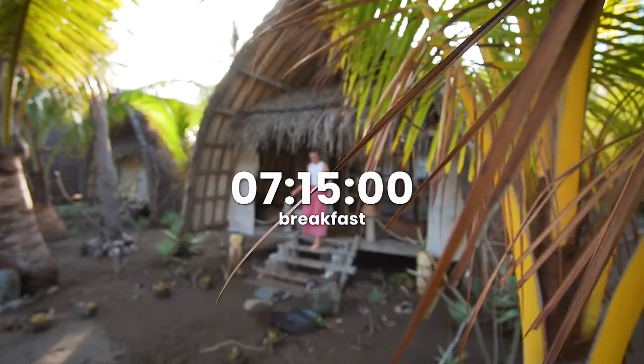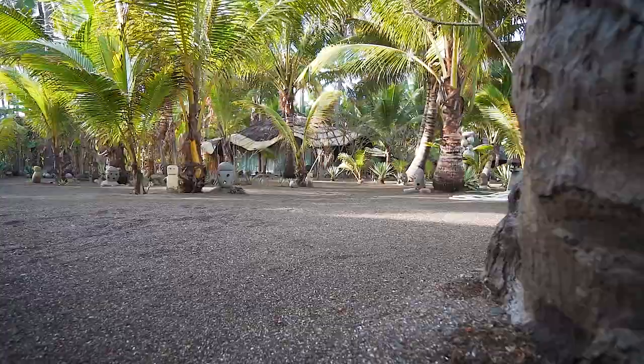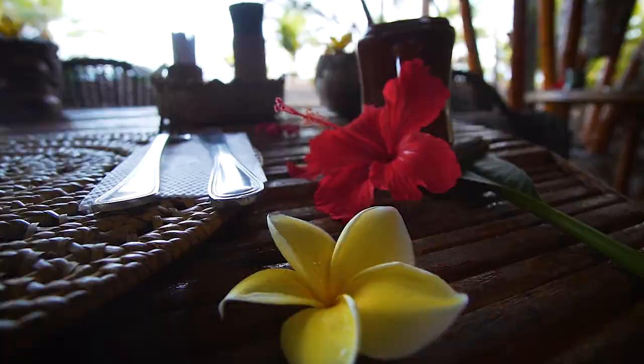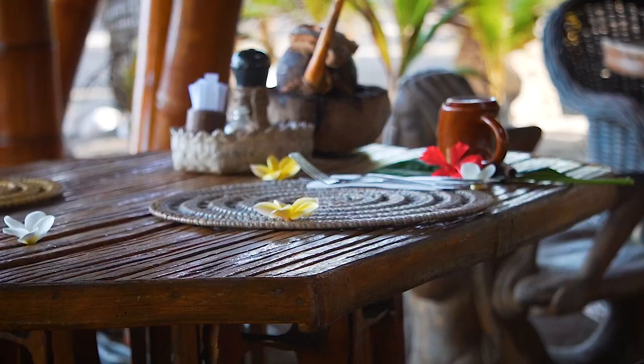Only a 30 second walk from our gorgeous beach hut is where we eat breakfast every morning. One thing I love about it here is that they kind of remember where you like to sit. We have sat at this exact table every single meal and every time it's all set and ready for us. It looks like there's only one other group of guests here today.